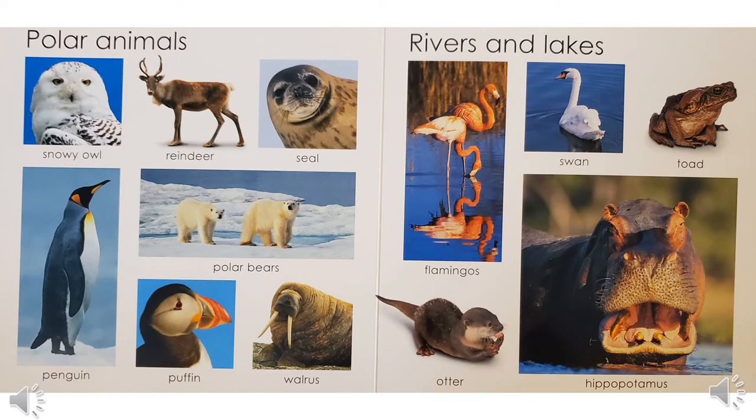Can you answer these questions about animals from rivers and lakes? This animal looks like a frog — it's a toad. This animal often stands on one foot — it's a flamingo. And this is your challenge question: the male of this animal is called a cob and the female is called a pen. That's a tricky one — that's the swan.